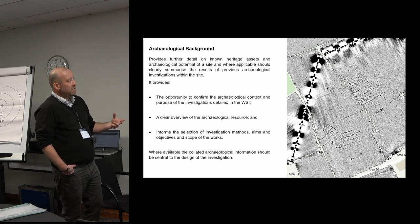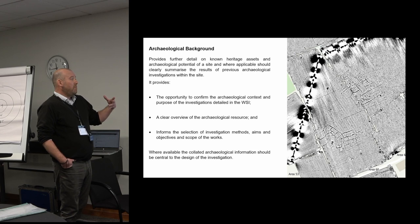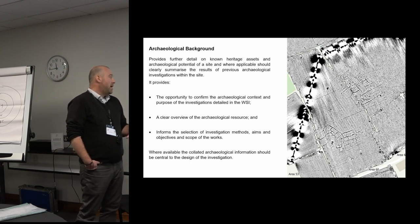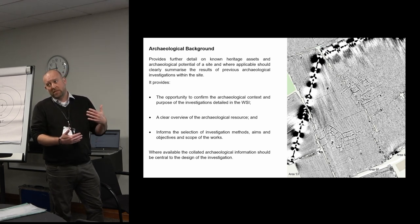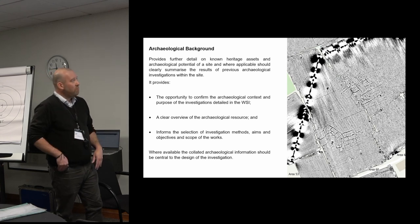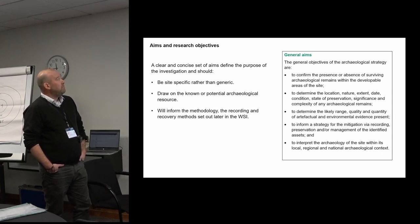The WSI should give a clear overview of the archaeological resource, and through doing that you're going to inform the selection of investigation methods, the aims and objectives, and the scope of work. In the days of GIS it's very easy to collate all that information, especially on multi-stage schemes. Smaller schemes might only have a DBA; on larger projects you'll invariably have geophysical survey data and LiDAR data, and you can collate all of that to really help with the design process.